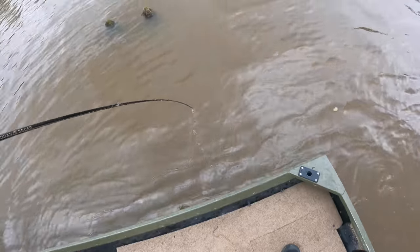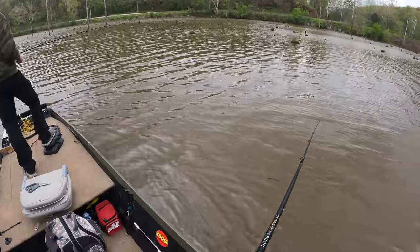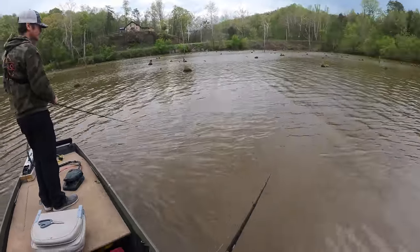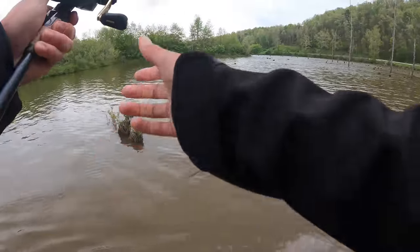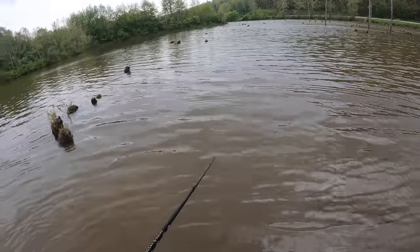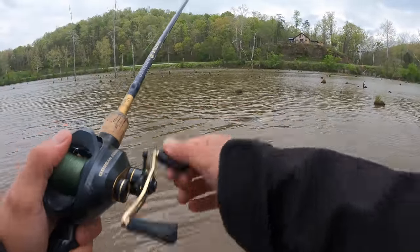We're in about three and a half feet of water in the stump field — this looks absolutely incredible back here. I've never fallen out of a johnboat before, and hopefully today's not the day. We're moving away from the bank into the stump field now to work it and see if we can find something big. The wind's picking up — power fishing conditions.